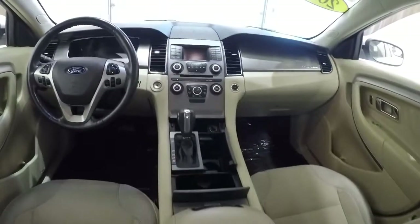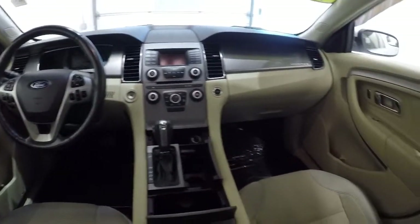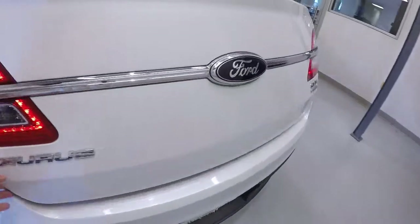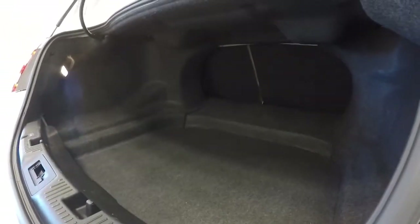I'll give you the driver's eye view of the dash and the layout. Let's take a look in the trunk — the carpet back here is in great shape, ton of room. I'll step to the side so you can see the depth and just how much space you've got back here. There is a lot of space, plenty of storage.